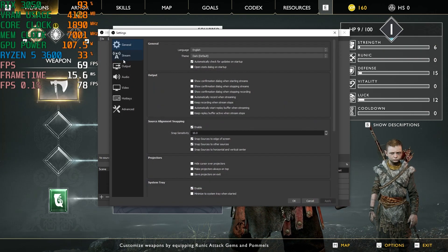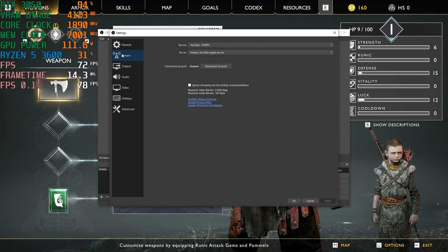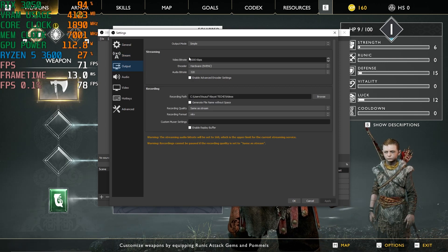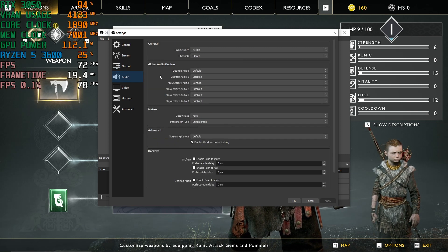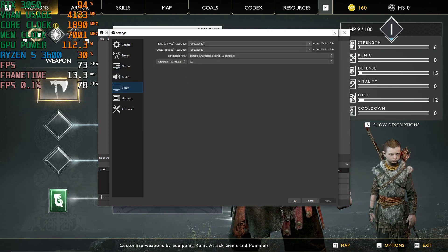Now you've seen the benchmarks — normal rasterization and ray tracing. Let's talk content creation, live streaming, and video editing. This card has the NVENC encoder built in, which takes up a lot of the load from your CPU while doing things like live streaming, recording gameplay, and video editing. So in software like Adobe Premiere Pro or OBS Studio, you can select this graphics card to handle all your encoding and processing.